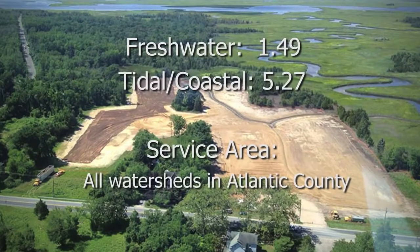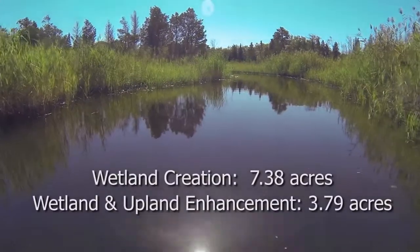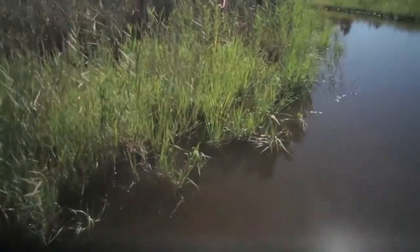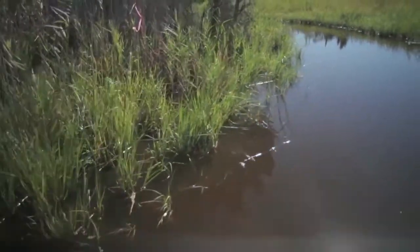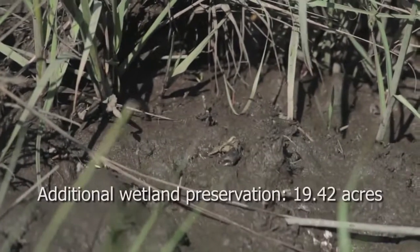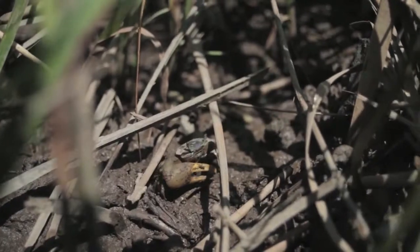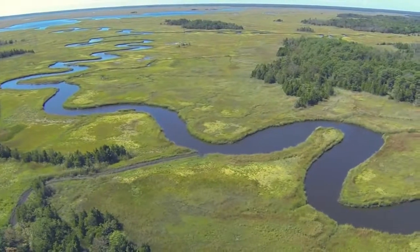These tidal marshes are actually the base of the food chain for the estuary, for the creek, the river, the bay. All the organic material that's produced by these plants ends up in the bay and becomes food for small microorganisms, which ultimately become food for smaller critters, and then food for fish and killifish, and then we eat the fish. So we're all part of this ecosystem.